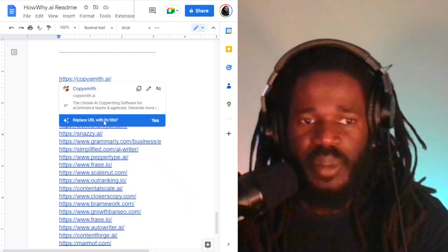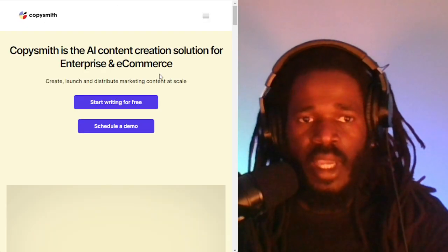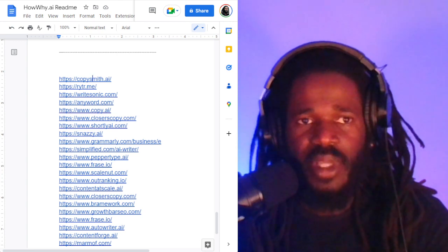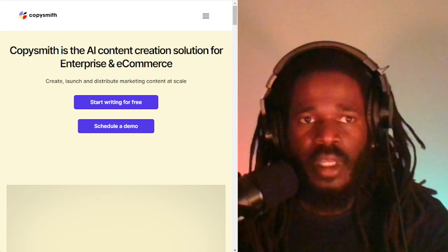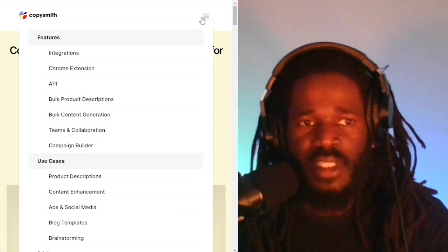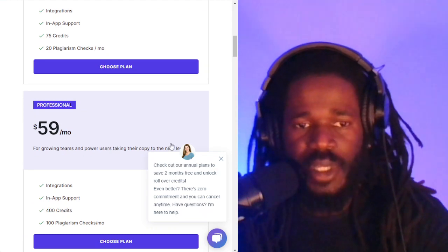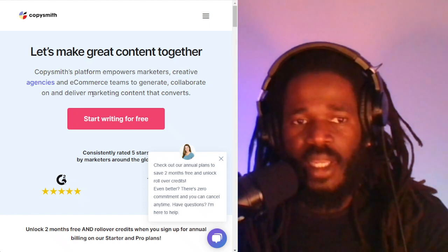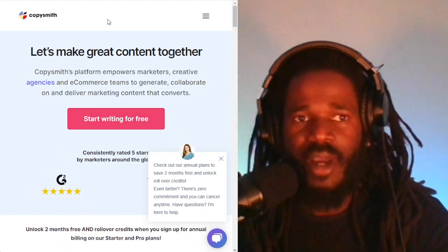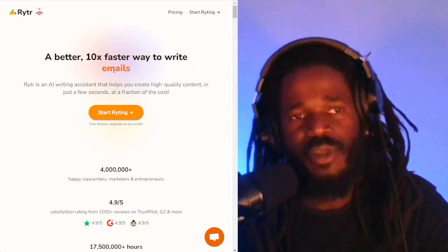The first is Copiesmith.ai — a content creation solution for enterprise and e-commerce. Copiesmith is not free either. It has a price of $19 a month for individuals and $59 for growing teams and businesses. This platform allows teams to generate, collaborate, and deliver marketing content that converts, and it has a free trial.